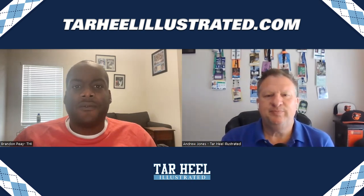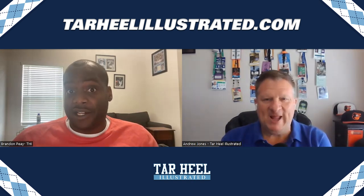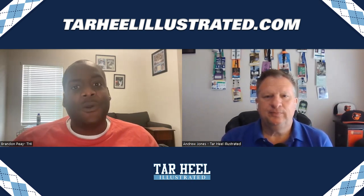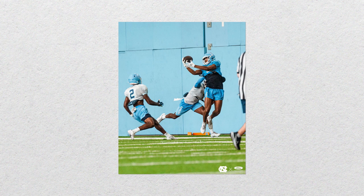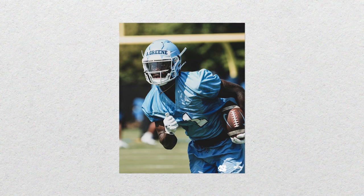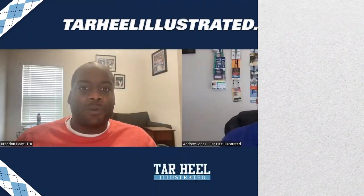With the loss of Antoine Green for at least the first three games, the wide receiver room is in a similar situation to entering last season — there's one guy we're very comfortable with in Josh Downs, but after him there's no certainty of who will produce consistently. However, the difference this season is that the current unproven guys — JJ Jones, Andre Green, Gavin Blackwell, Kobe Paysour — are more talented than last year's guys we were expecting to step up.